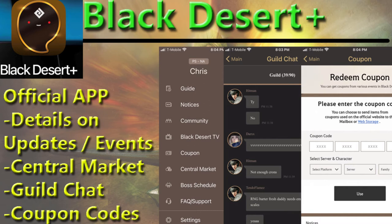You can actually talk to your guild mates while they're in game from your phone or iPad. And you can also contact customer support here and get the boss schedules and a few other things. So it's pretty good. I highly recommend that one, at least for the market piece.